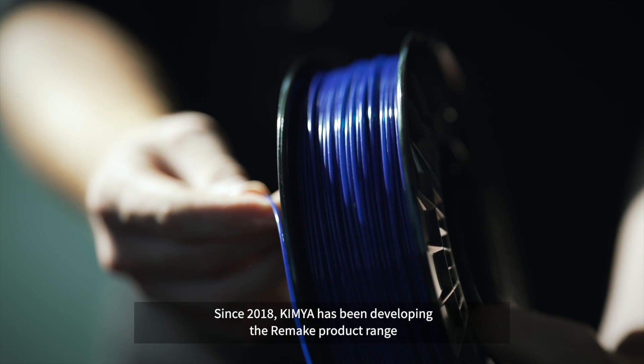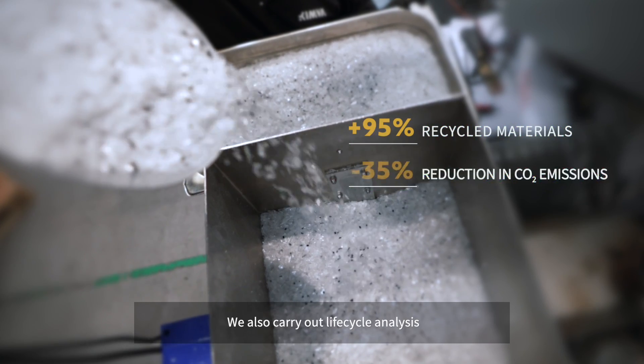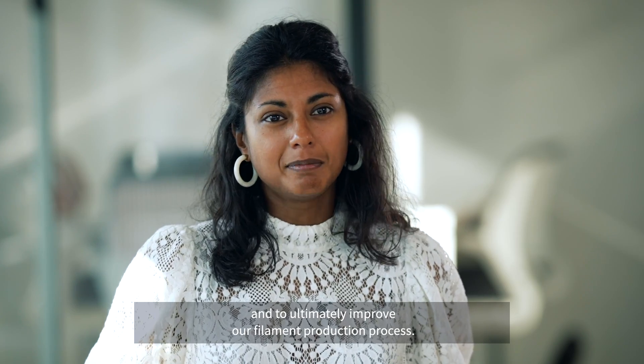Since 2018, Kimya has been developing the Remake product range, which are filaments made from recycled materials. We also carry out lifecycle analysis to understand our environmental impact and to ultimately improve our filament production process.